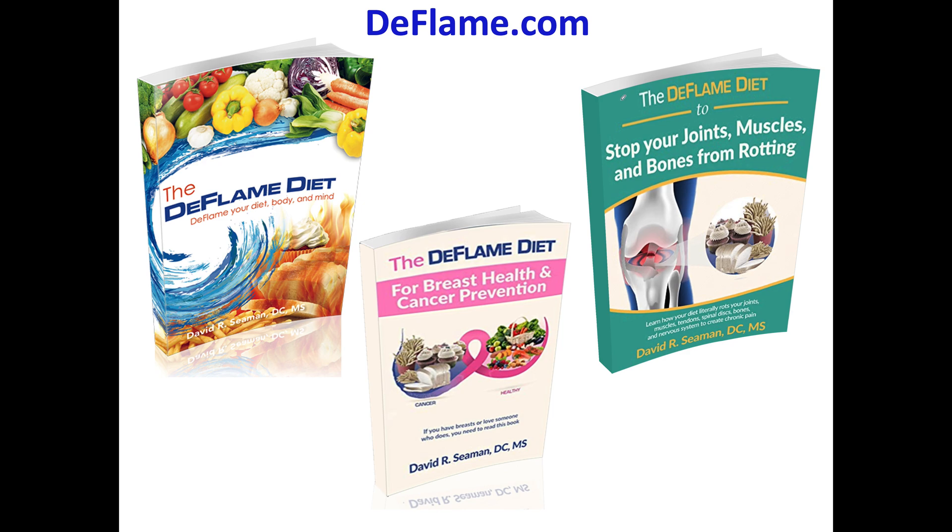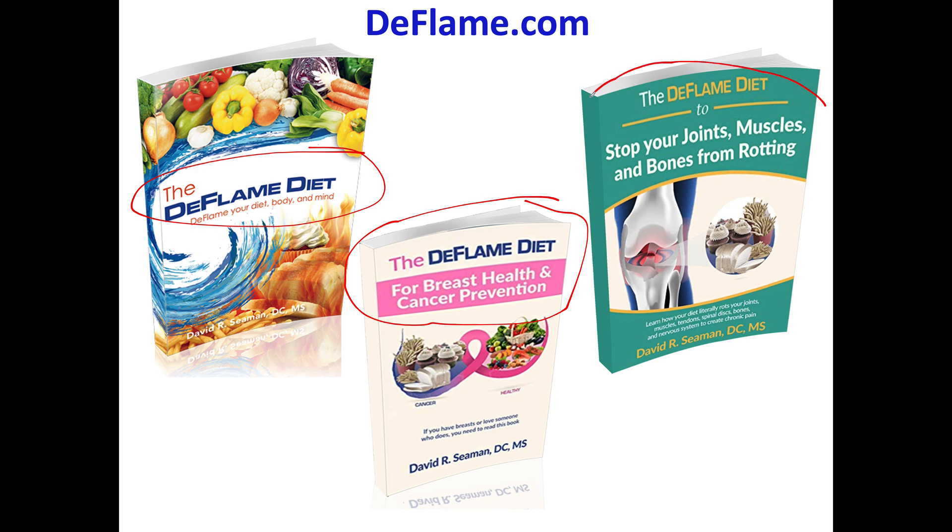I discuss vitamin D in the D-Flame Diet book — the same relationship with pro-inflammatory cytokines — and I use that picture in the Breast Health Cancer Prevention book, and in my book about how to stop your joints, muscles, and bones from rotting. What you need to take away from this video is that you take vitamin D not to treat osteoarthritis, osteoporosis, disc herniation, or breast cancer. You take it for the purpose of reducing excess pro-inflammatory cytokines and producing adequate amounts of the anti-inflammatory cytokine interleukin 10. It is that simple, and even a layperson should be able to appreciate what I just described.